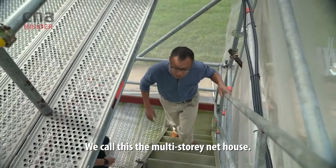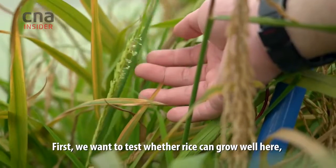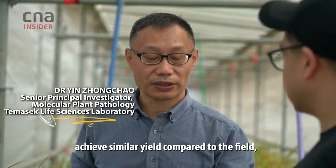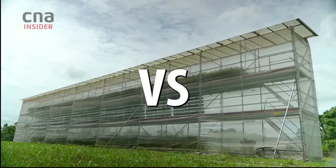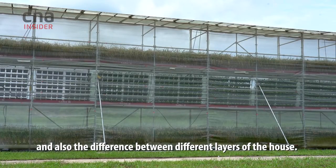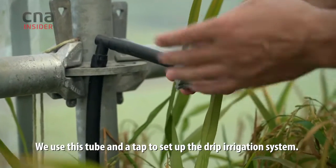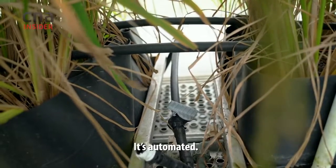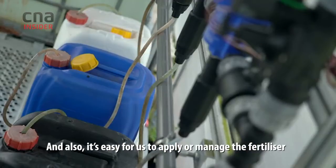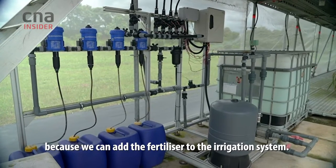We call this a multi-storey net house. First, we want to test whether the rice variety will achieve similar yield here compared to the field, and also the difference between different layers of the house. We use this tube and a tap to set up the drip irrigation system. It's automatic, and it's also easy for us to apply and manage the fertilizer, because we can add the fertilizer into the drip irrigation system.